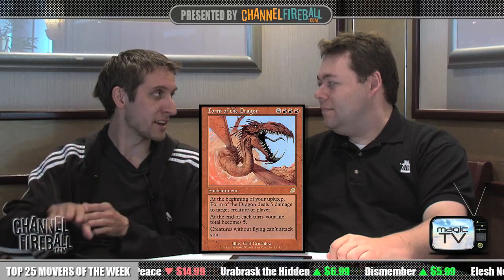Number 3 on our list: Form of the Dragon. Form of the Dragon is a beautiful top-down design from before Wizards had fully figured out how to do top-down designs again. Alpha was full of top-downs, and the game had strayed from that — Form of the Dragon was an early indication that you can get back to that space. Even though it's a color bleed in various ways, that card captures exactly what you'd picture: I turn into a dragon myself. You can't get me because I'm up in the air, I'm breathing fire, and I have five toughness like a real dragon.